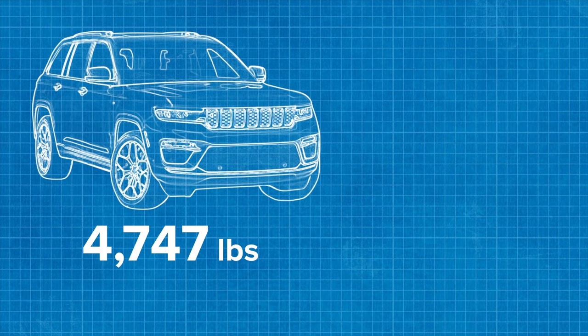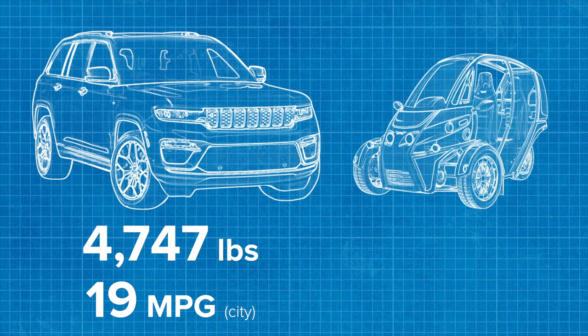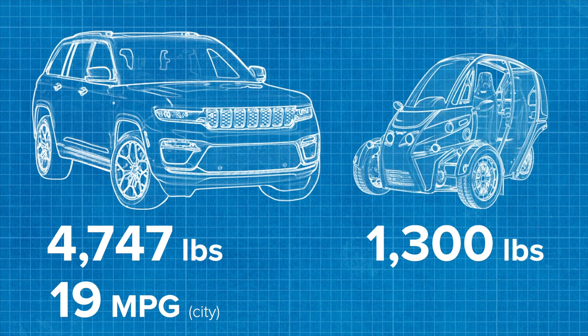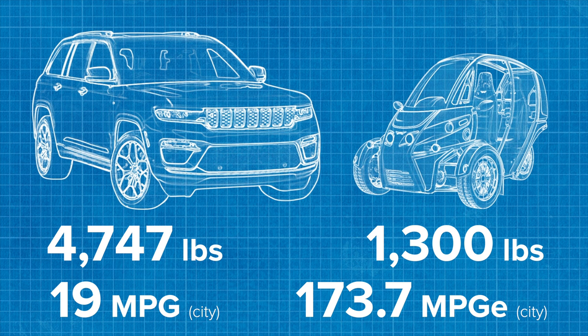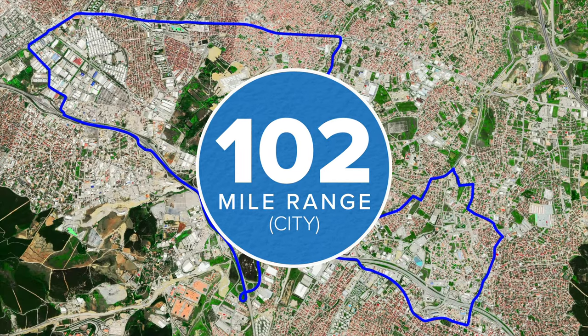The Jeep Grand Cherokee weighs 4,747 pounds and gets about 19 miles to the gallon in the city. The Arcimoto Fun Utility Vehicle weighs less than a third of the Jeep and doesn't use a drop of gas. And instead of 19 miles to the gallon, the FUV gets almost 10 times that — 102 miles around town on one charge.